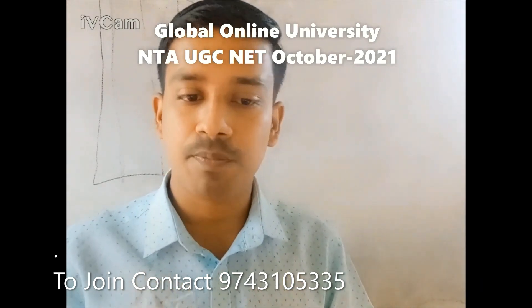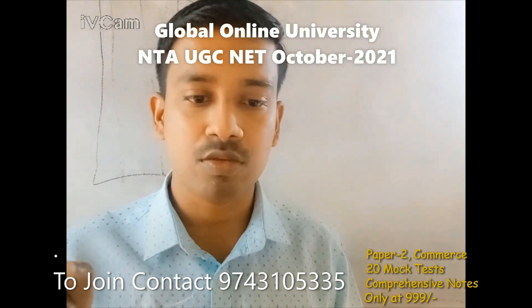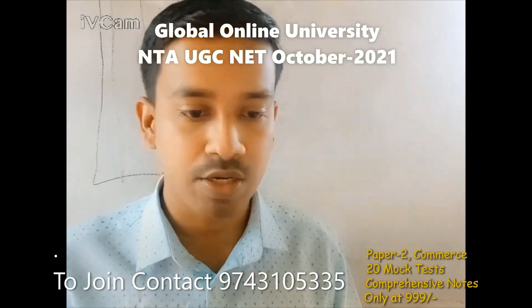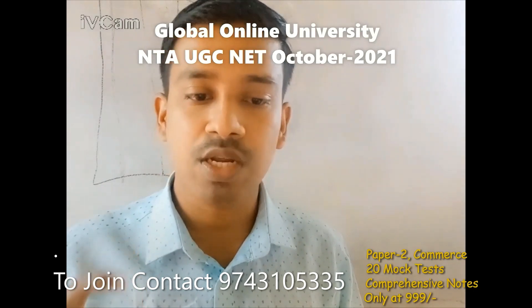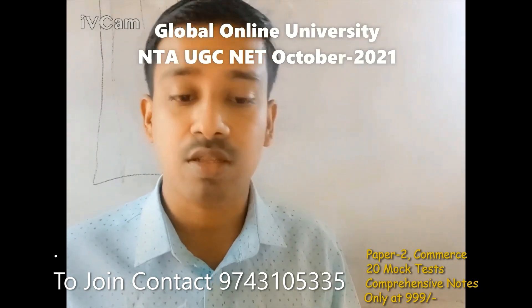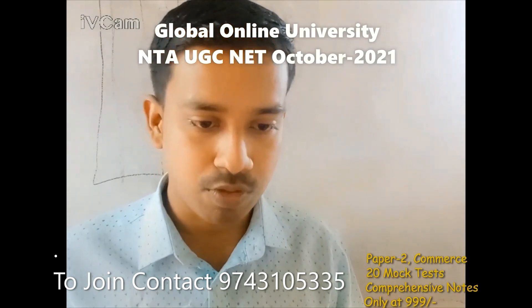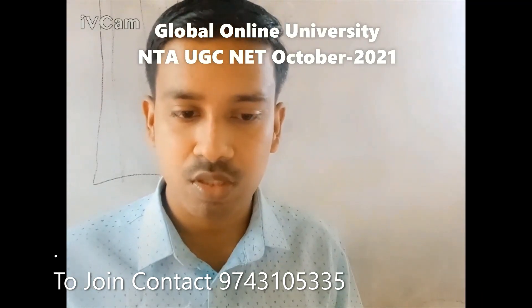And if you are preparing for UGC NTA Net in commerce, then the Global Online University is providing you 20 tests plus complete notes only at Rs. 999. If you are preparing for UGC Net in commerce, this crash course is very helpful for you.